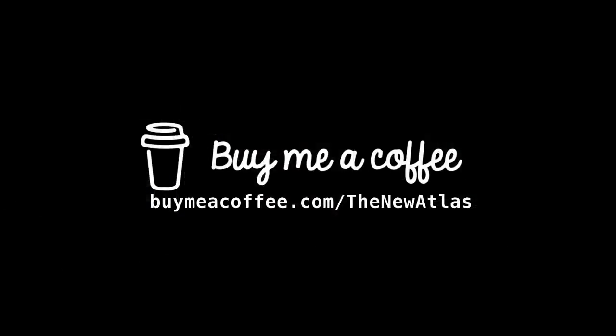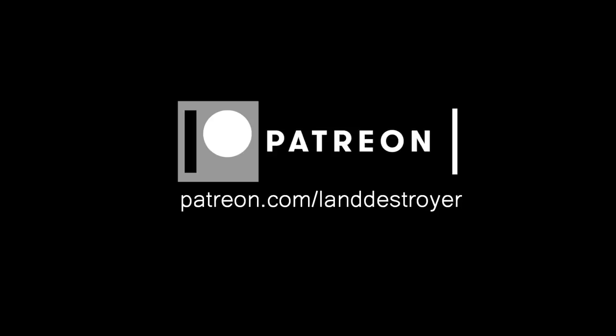Also in the video description are ways you can support my work through Buy Me a Coffee, Patreon, and PayPal. To everyone who has been contributing month to month or one-time donations, or even just helping share my articles, sending kind words, or sending news tips — I appreciate all of that help. Thank you so much, and as always, thank you for watching.